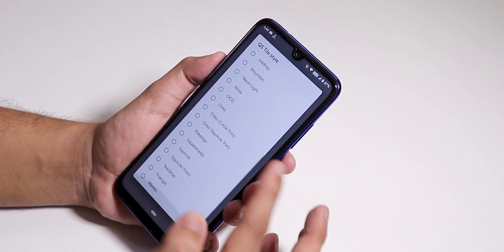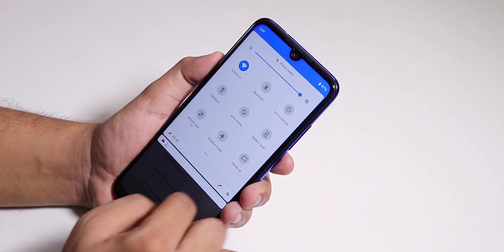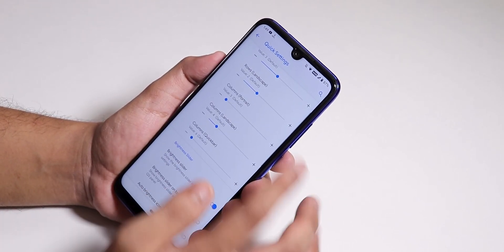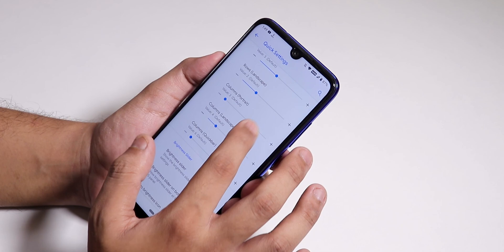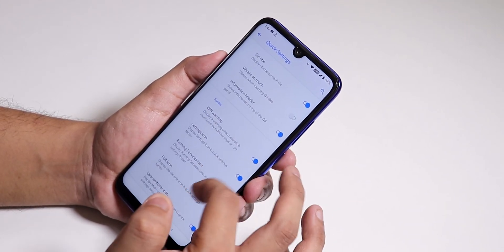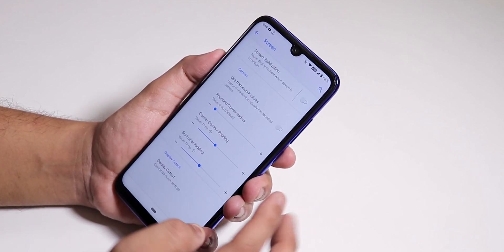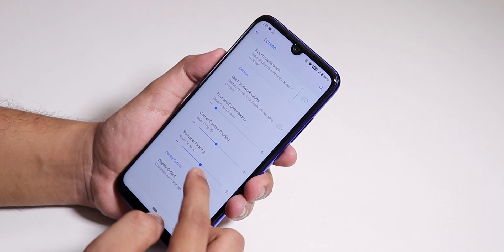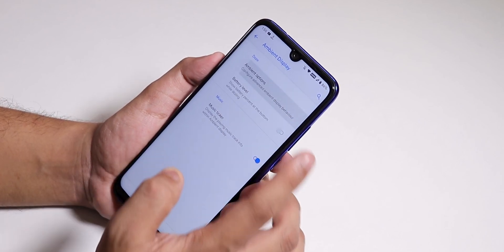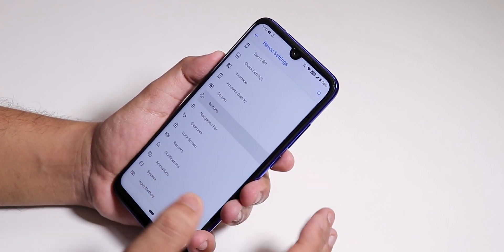Quick setting toggle styles can be changed — focus, sign, ink drop, and more options are there. Inside quick settings we have row and column number customization, brightness slider position, and tile title options. In the screen section I've adjusted the status bar padding. Ambient display is there with the normal options, and always-on display is available if you need it.